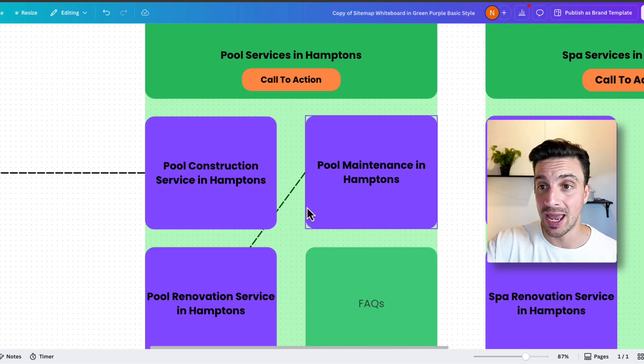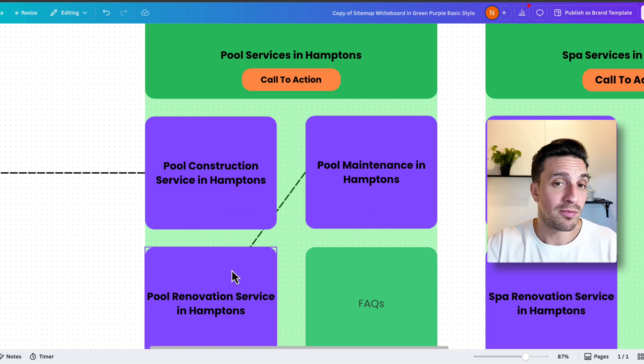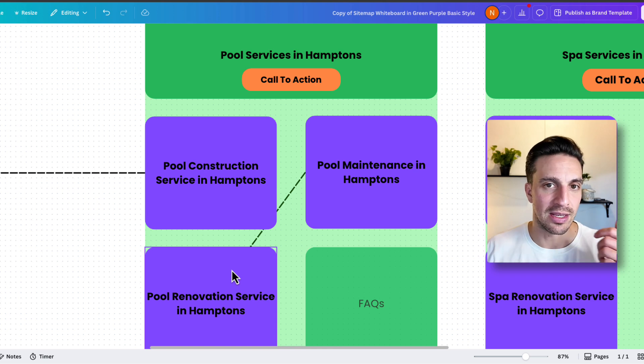For pool services in Hamptons, the subservices are pool construction services, pool maintenance, and pool renovations. If you're a plumber, for example, this might be 'plumbing services' with subservices like pipe leak repair or hot water installation. You get the idea.